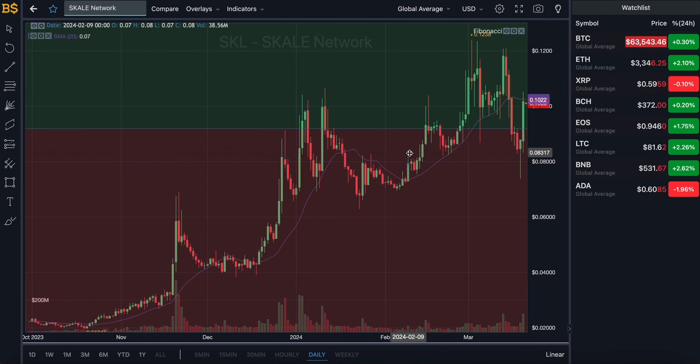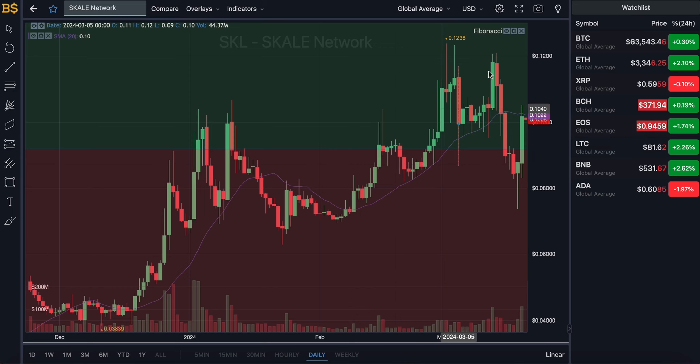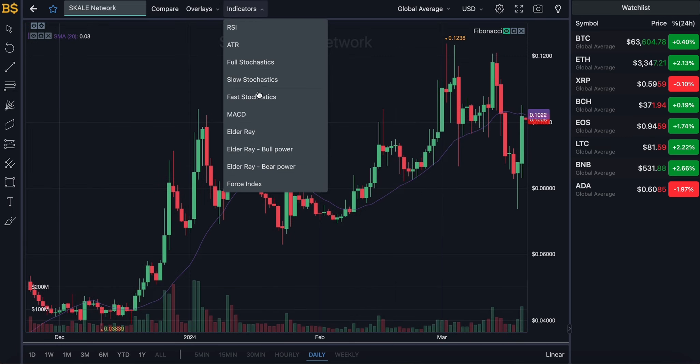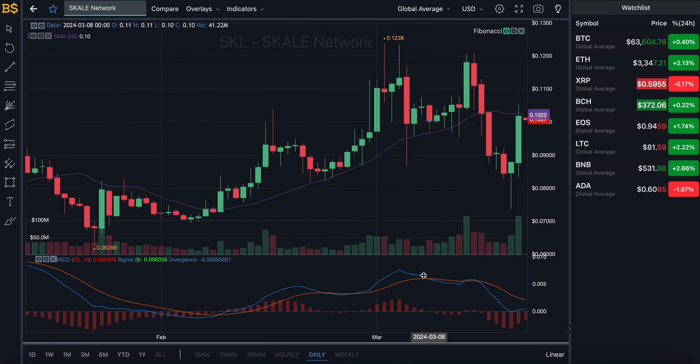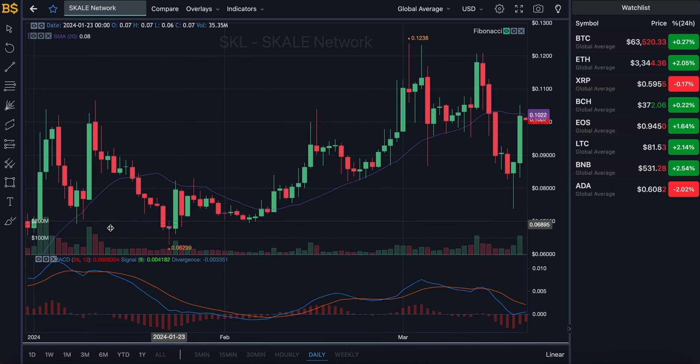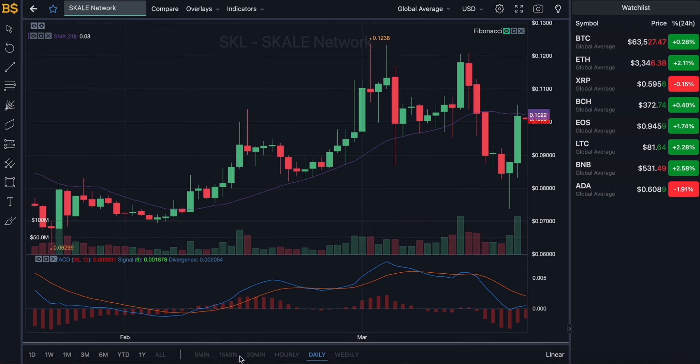We're currently looking at the candlestick pattern chart with the Fibonacci scale, which I'll use later for technical analysis. For now I'll hide that and bring out the MACD indicator for price prediction. On the daily chart, the purple line gives us the average value of Scale at just over 10 cents — Scale is also trading very close to that in red, meaning it's pretty much on target. Over the last week it was above and below the SMA indicator, so it has been very volatile.